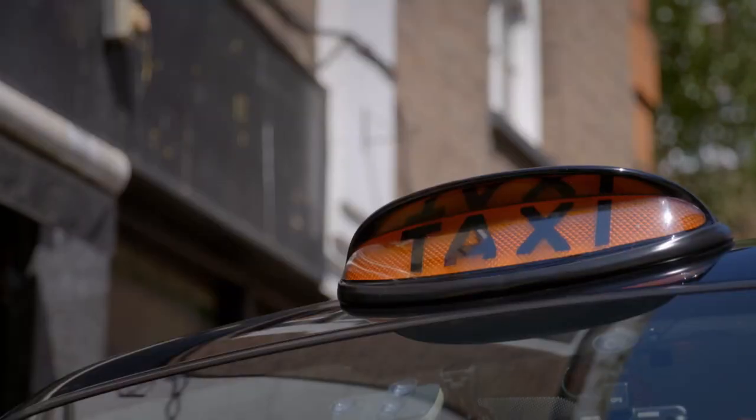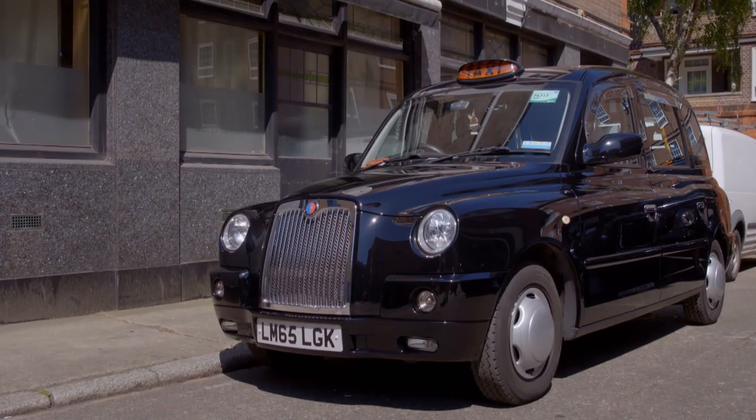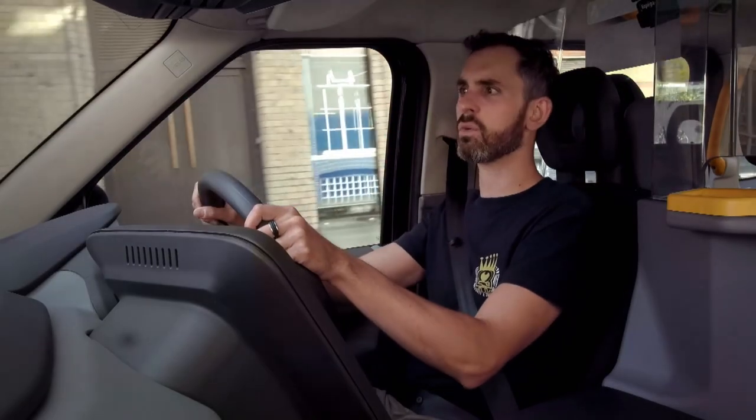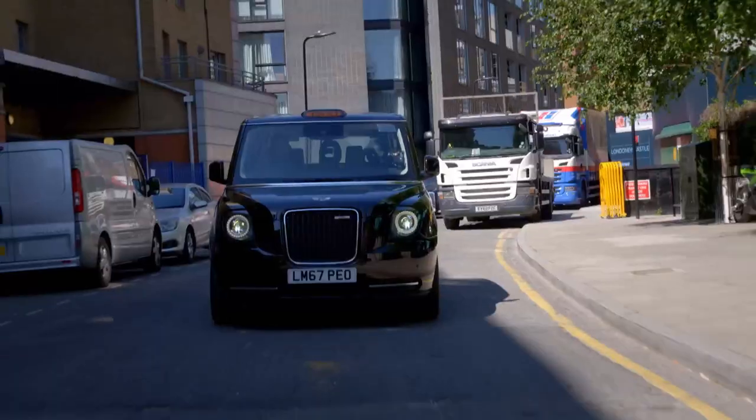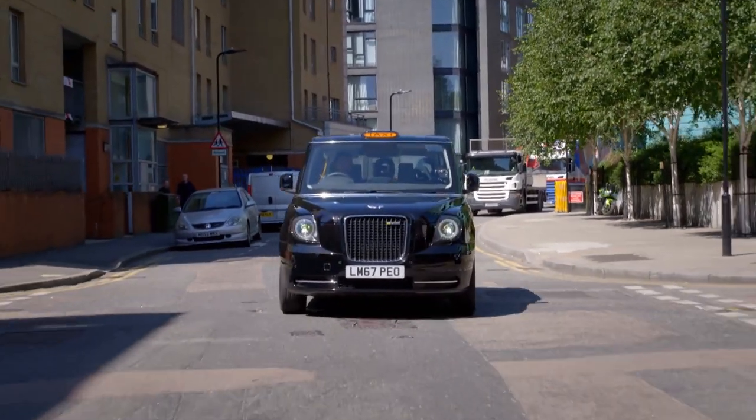The previous model, the TX4, was introduced in 1997, so it's now well over 20 years old. I've driven a TX4 for one day and I had to have chiropractic treatment afterwards — it was appalling. This, by contrast, is quiet and comfortable, and feels modern and cutting edge.